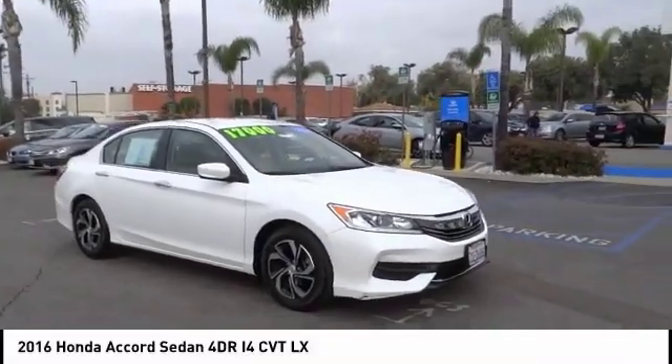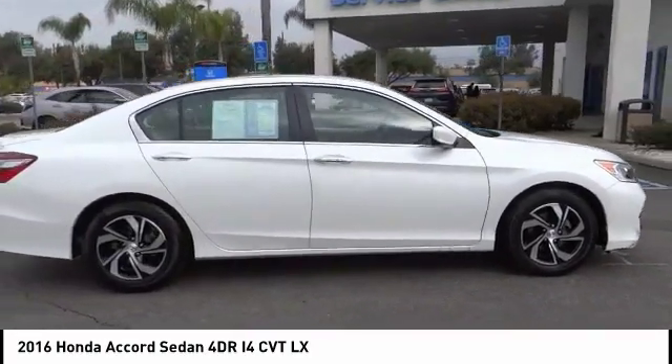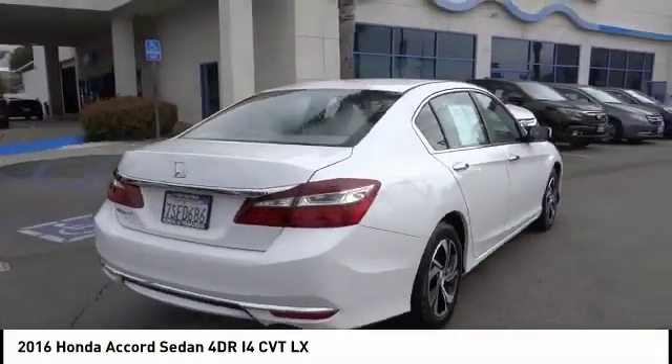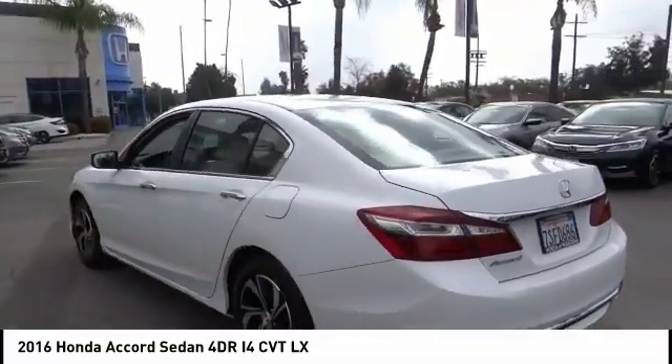You are going to love the 2016 Accord — ingeniously simple, yet overflowing with luxury and technological creativity. All that and more in the Accord. This vehicle has less than 30,000 miles.